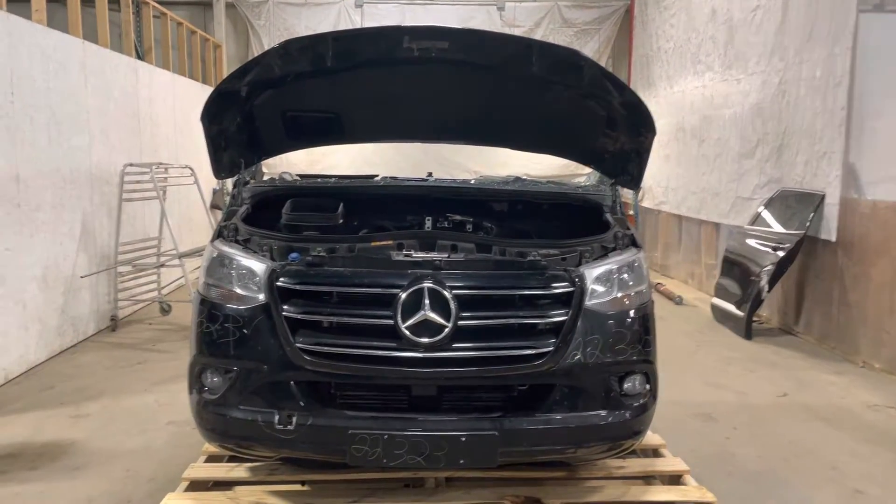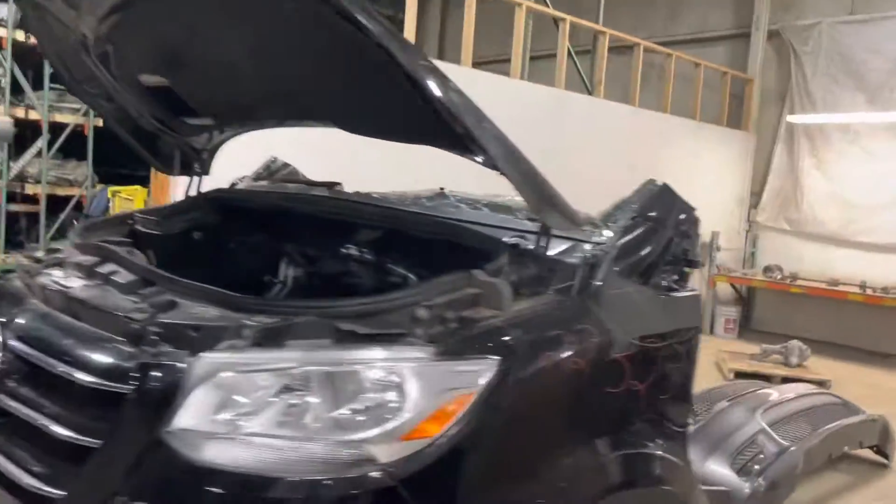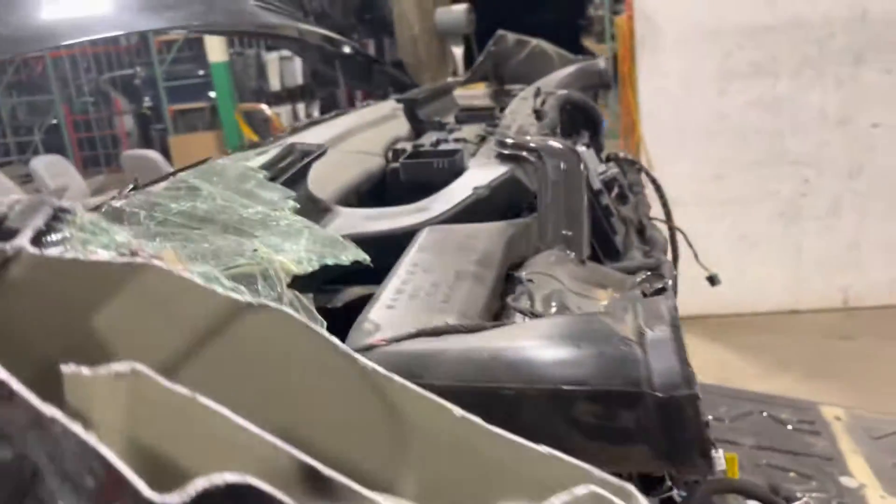Stock number 22323. 2019-2020 Mercedes-Benz Sprinter front clip. Cowl cut through the windshield, through the floor. Has a 3.0 diesel engine.